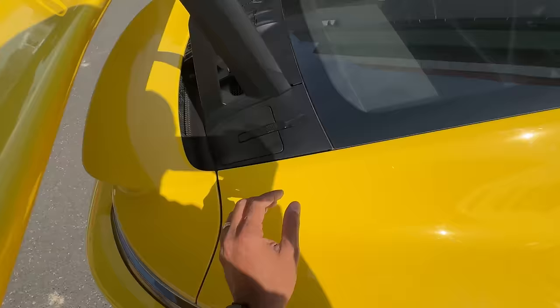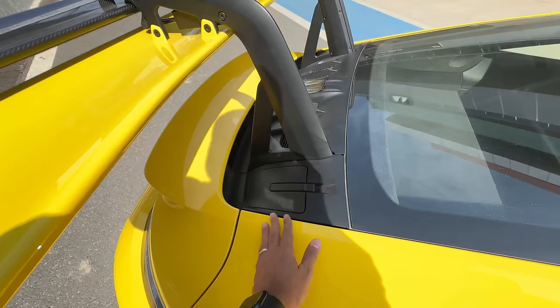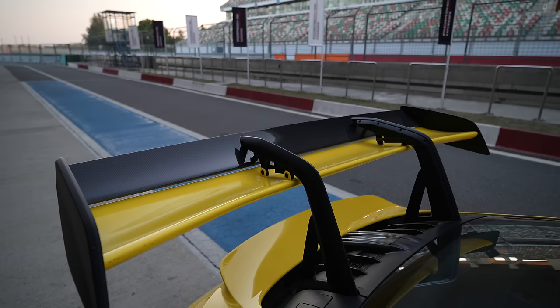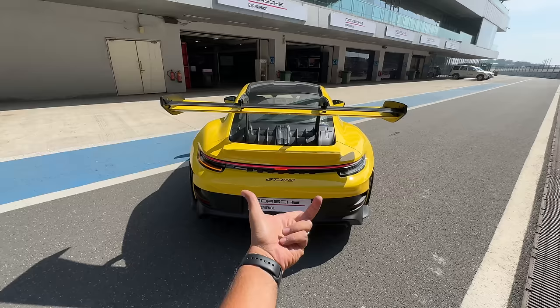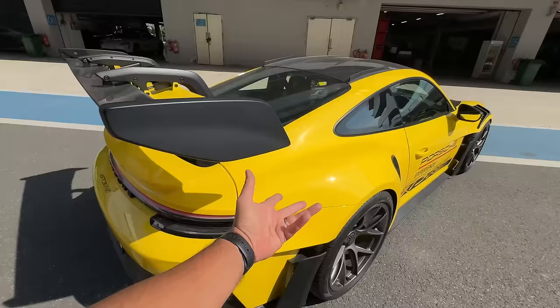I'm going to open a few things here and there. I think this is where engine oil goes — yes, engine oil goes right there. This wing actually opens and extends further than the height of the car. Because this is the GT3 RS, the most extreme version of the 911, it is wider — very wide. And then you can obviously see the tire as well. Very sticky tires on this car.